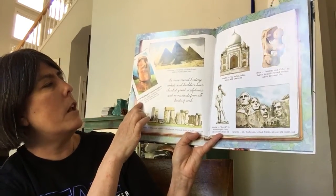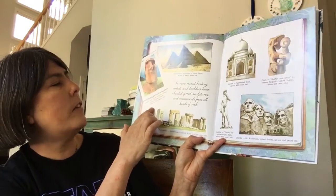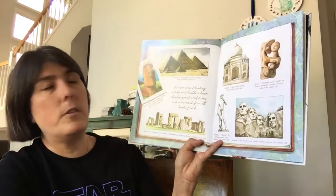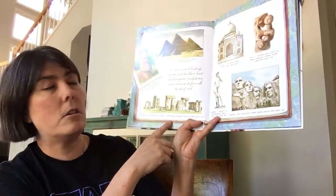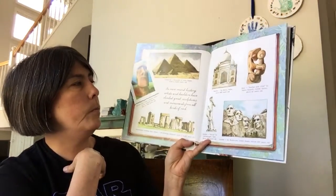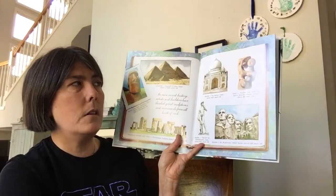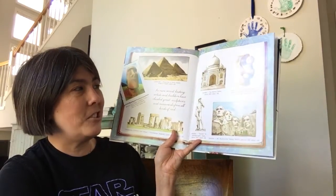Basalt and other volcanic rocks were used to make the moai — the Easter Island statues — 500 to 750 years old. Limestone was used to make the Pyramids of Giza in Egypt, 4,100 to 4,600 years old. Sandstone, dolerite, and other rocks were used to make Stonehenge in England, 3,100 to 5,100 years ago. Marble was used to make the Taj Mahal in India, about 400 years ago. Onyx was used to make Mother and Child by Isamu Noguchi, about 60 years old.